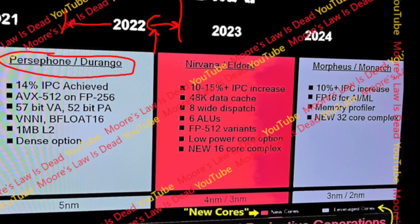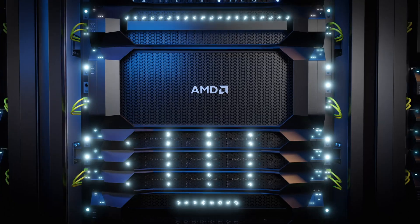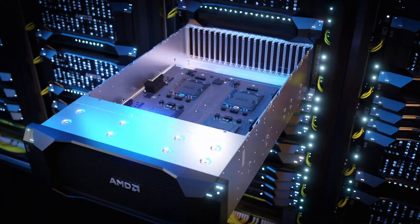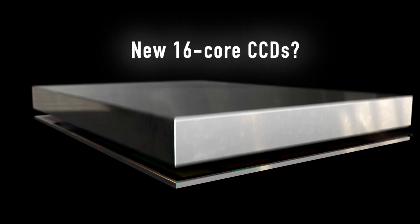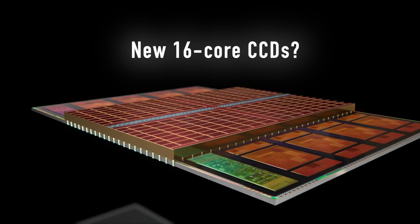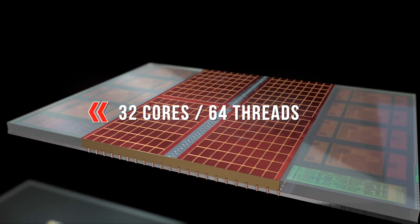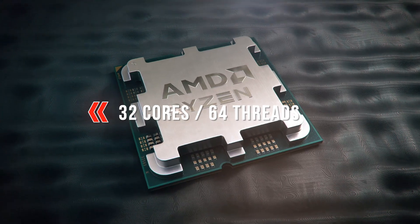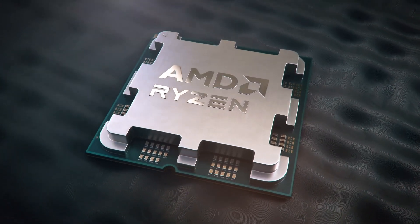Another promising development visible on this slide is that AMD aims to introduce a new 32-core CCD. This likely refers to a dense core variant meant for AMD's data center CPUs. However, there is a good chance that we will see a 16-core CCD for forthcoming consumer-grade Ryzen processors in 2025, potentially enabling AMD to create a 32-core mainstream CPU — effectively doubling the core count of the current top model, the Ryzen 9 7950X.